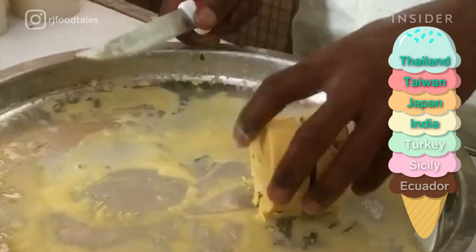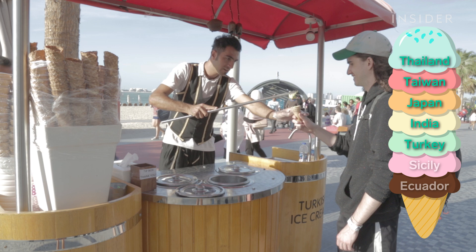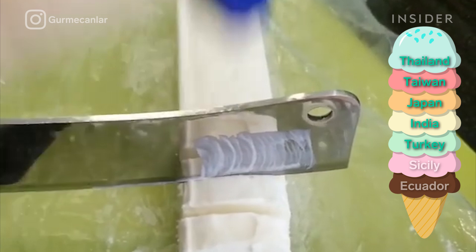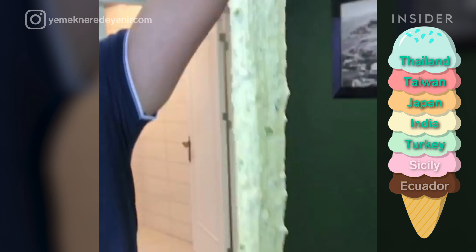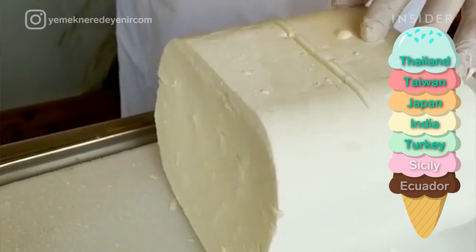You may have seen those Instagram videos of ice cream makers tricking customers by handing them an ice cream cone, then whisking it out of their hands at the last second. This ice cream is called Dondurma, and it's made in Turkey. It uses a natural ingredient called salep, which gives it a uniquely thick and elastic texture. In this sense, it's actually really similar to Bouza, which originated 500 years ago in the Levant region around Syria, Lebanon, Iraq, Israel, and Jordan.